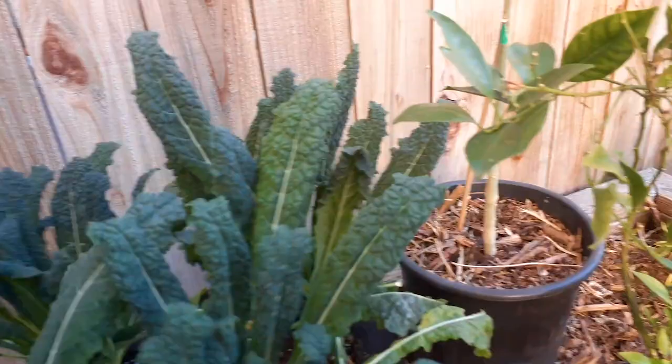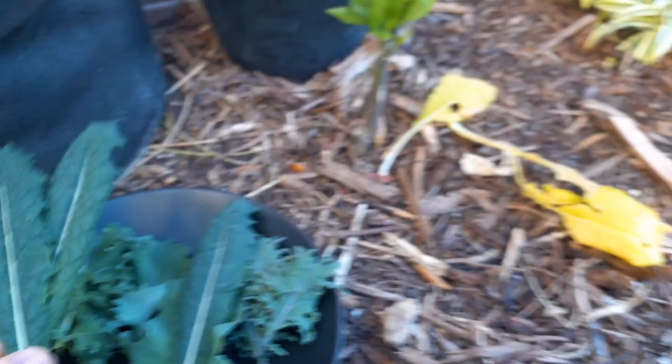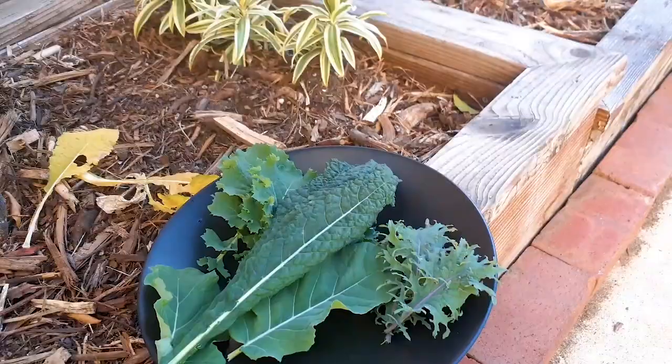Right here is a moringa — moringa oleifera, a superfood. I need to transplant that pretty soon. So far so good, this is really healthy. I can make a salad. In the front yard I have lettuce and some other things — let's go over there.